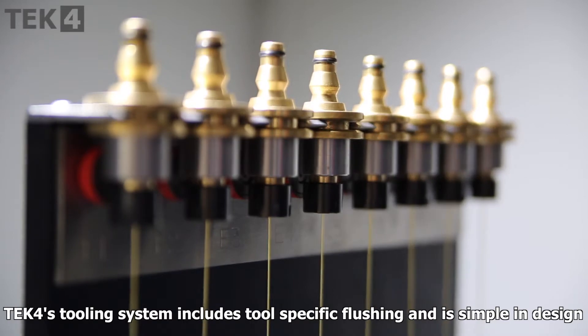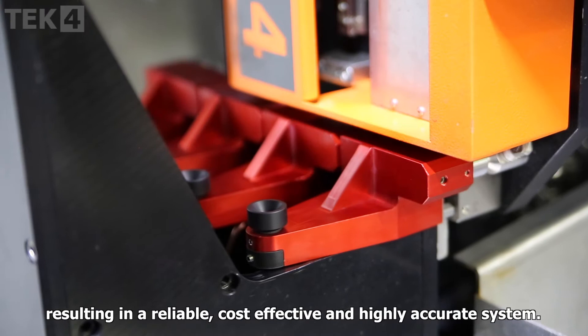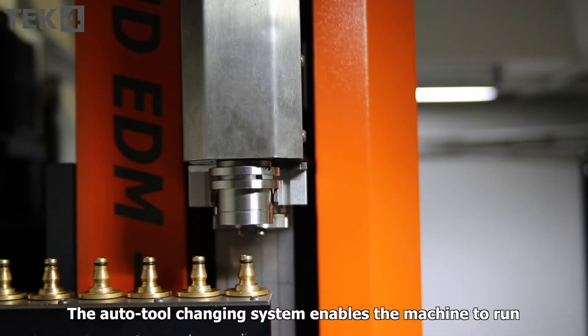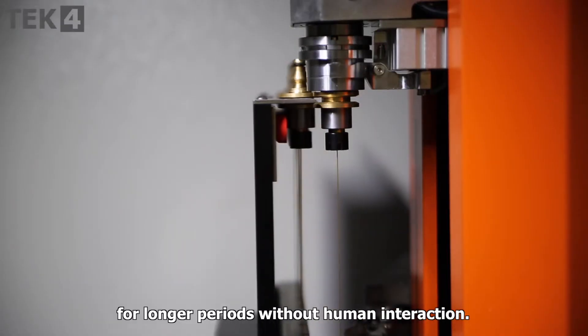TEC4's tooling system includes tool-specific flushing and is simple in design, resulting in a reliable, cost-effective and highly accurate system. The auto tool-changing system enables the machines to run for longer periods without human interaction.